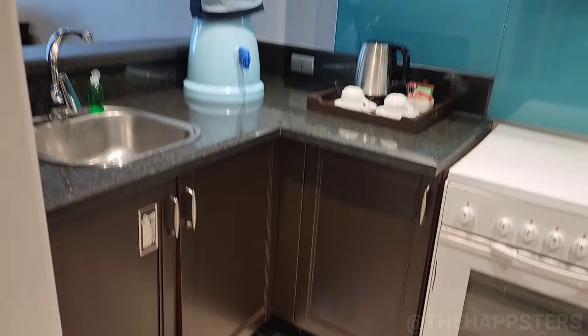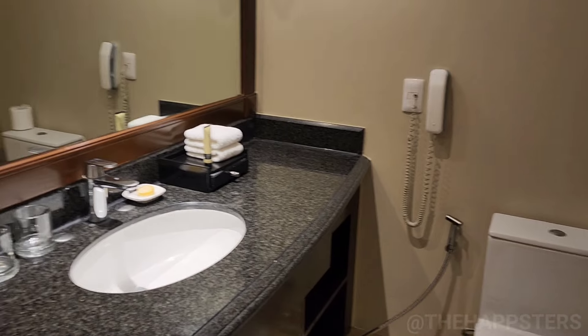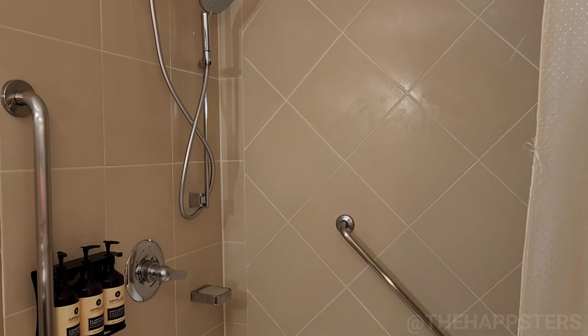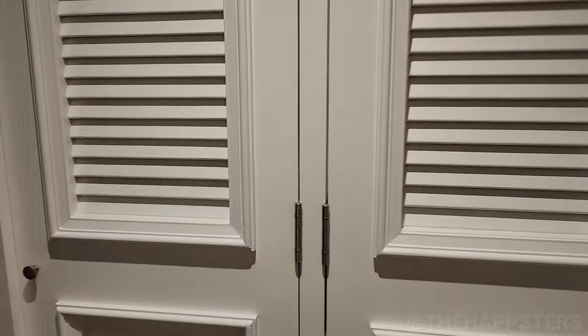All you need for your kitchen. This is a one bedroom apartment — kind of like our place in Hawaii — one sink. Shower, tub, bidet, and there's a full closet here. It's always safe in here.